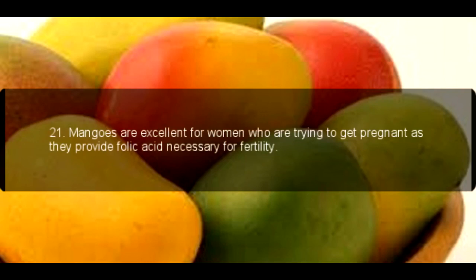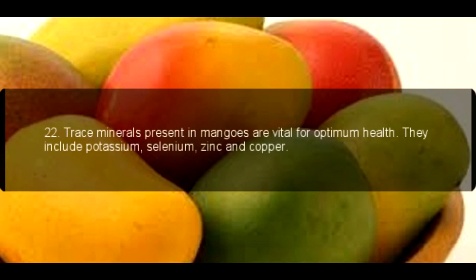21. Mangoes are excellent for women who are trying to get pregnant, as they provide folic acid necessary for fertility. 22. Trace minerals present in mangoes are vital for optimum health.